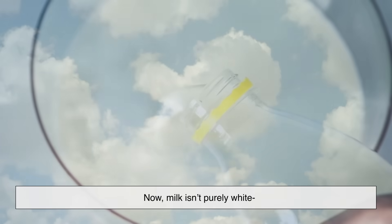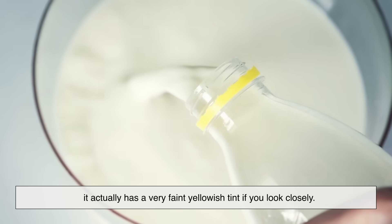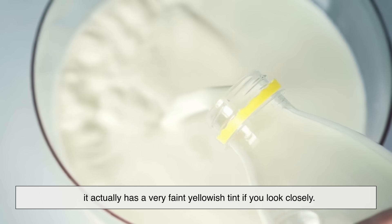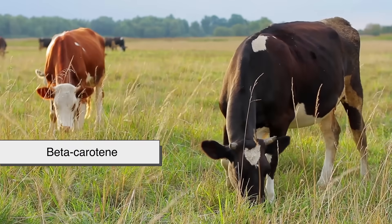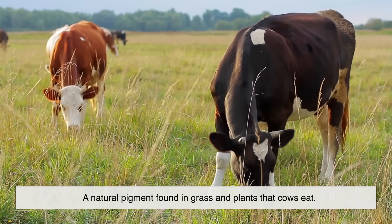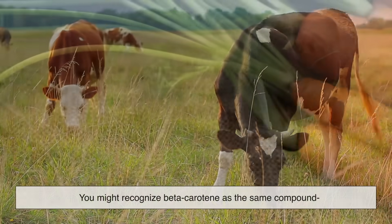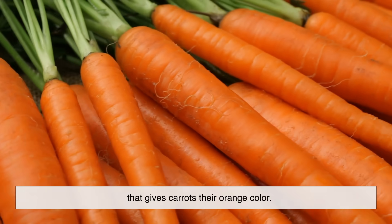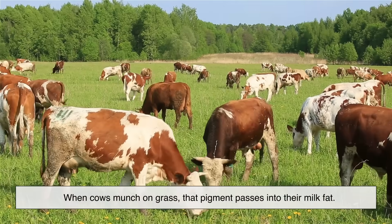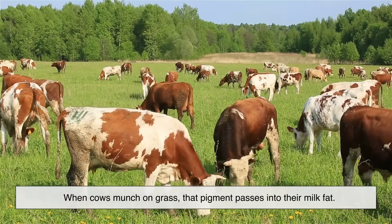Now, milk isn't purely white. It actually has a very faint yellowish tint, if you look closely. That's thanks to something called beta-carotene, a natural pigment found in grass and plants that cows eat. You might recognize beta-carotene as the same compound that gives carrots their orange color. When cows munch on grass, that pigment passes into their milk fat.